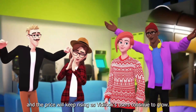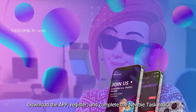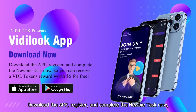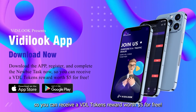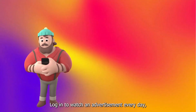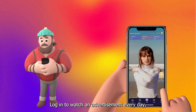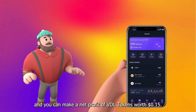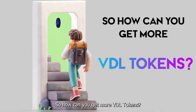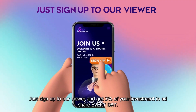Download the app, register, and complete the newbie task now so you can receive a VDL tokens reward worth five dollars for free. Login to watch an advertisement every day and you can make a net profit in VDL tokens worth 15 cents. So how can you get more VDL tokens?